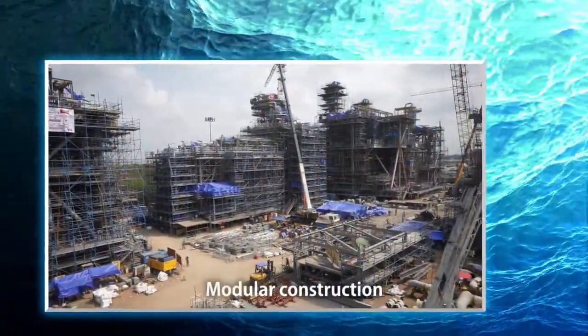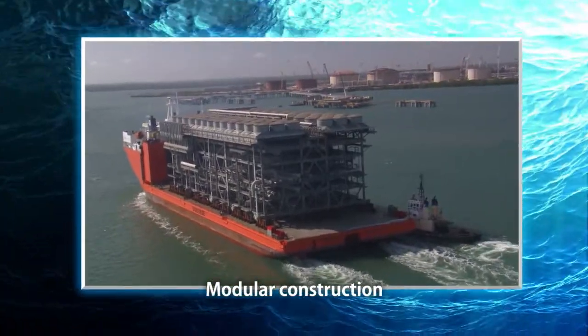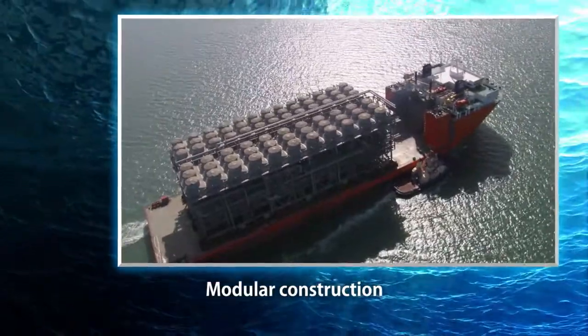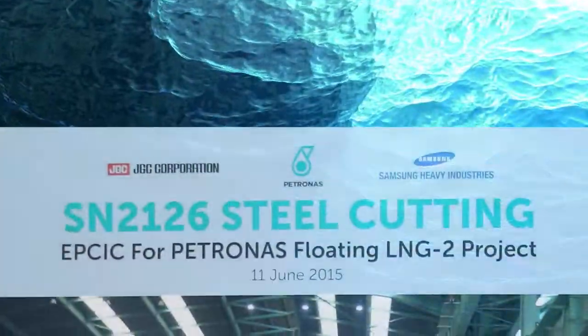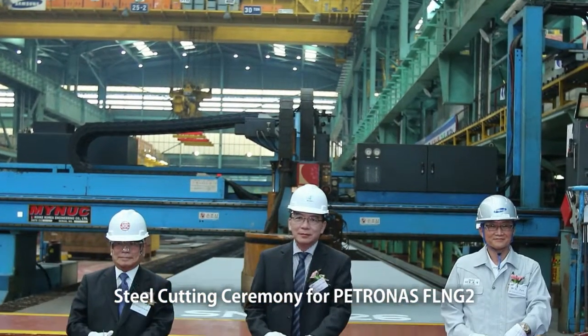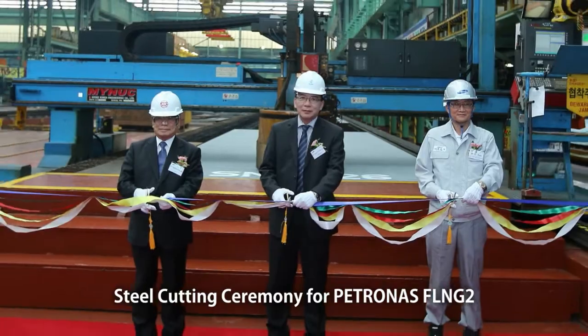The company has also accumulated worldwide experience by adopting modular construction for FLNG projects. In 2013, in a competitive bidding process, JGC won the contract for the EPCIC of an FLNG project in Southeast Asia.